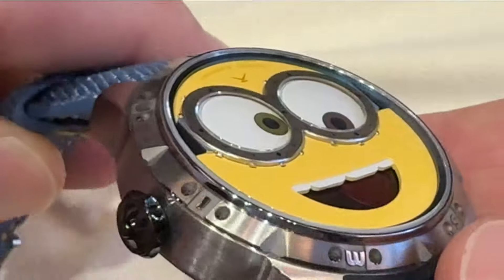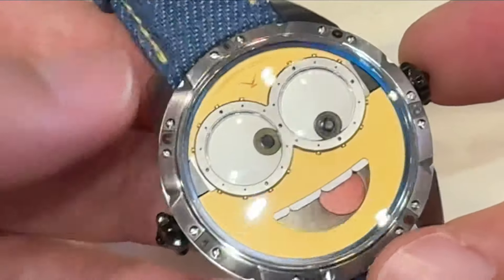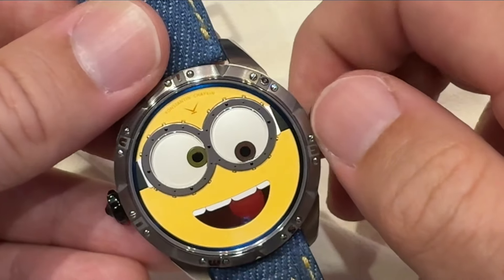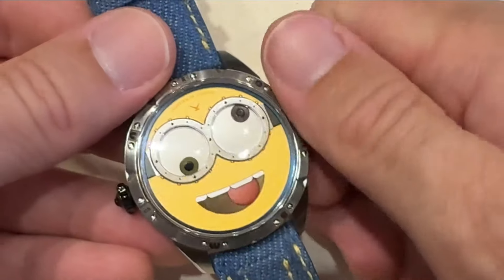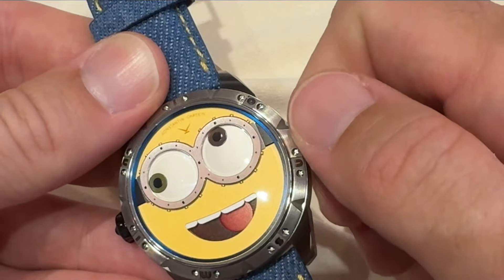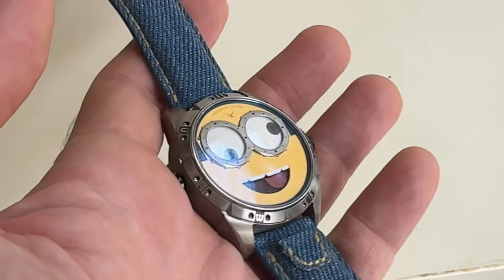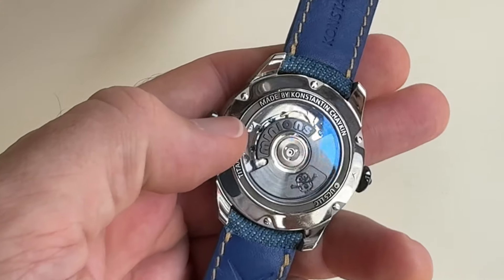Now take a look at the bezel — you can see the letters of Minions spelled out all around it. The dial itself is made of 15 components, and of course you see those crazy eyes. The two ears are PVD-coated crowns: the one on the right is used to wind the movement and to adjust those eyes, so the watch will never look twice the same. The tongue is actually a moon phase that can be adjusted with a pusher within the left ear of this Minions wrist mount. I will leave you with a daylight shot of this playful watch.